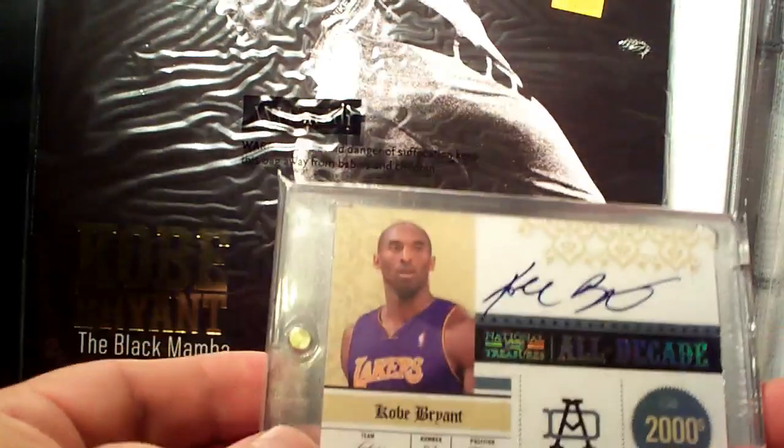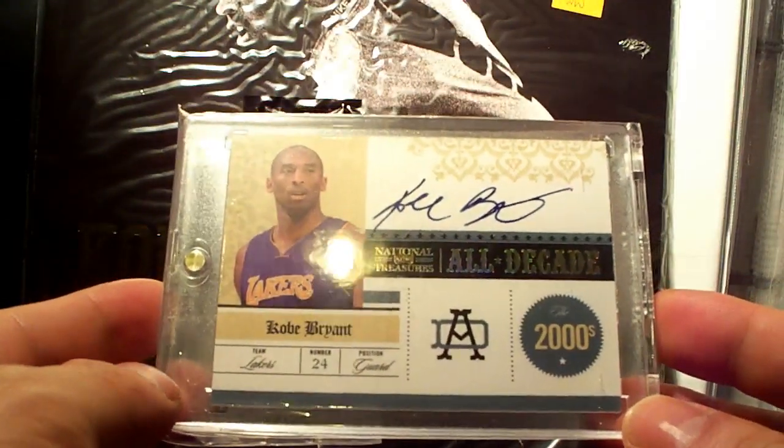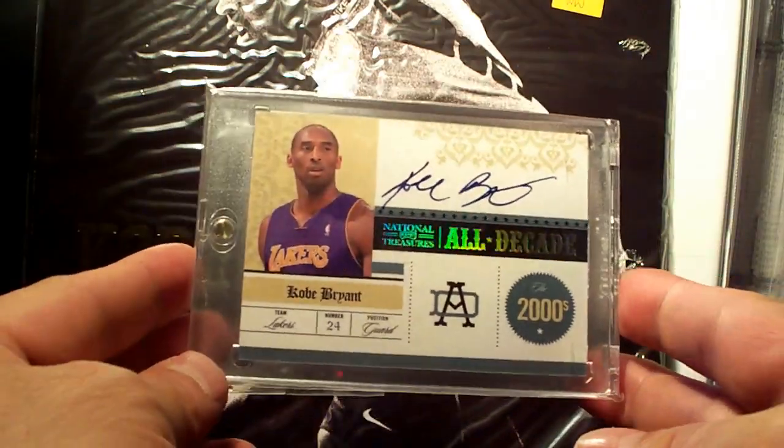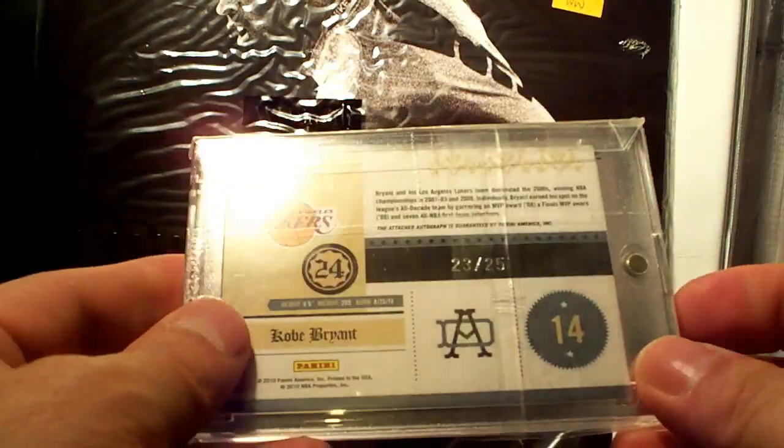Another one from National Treasures — this is the Old Decade autograph, number 23 out of 25.